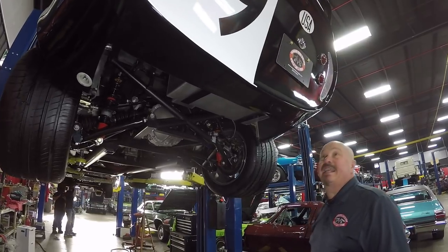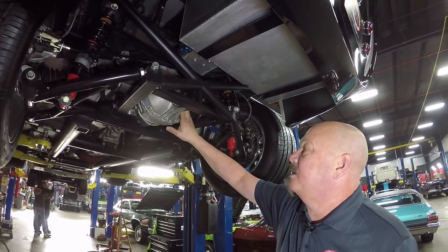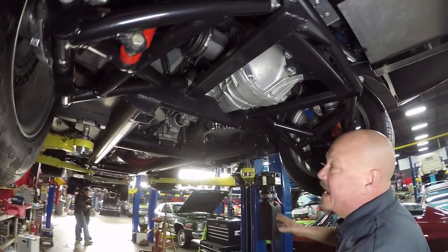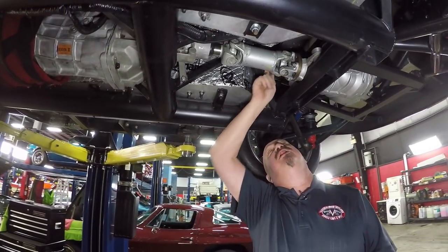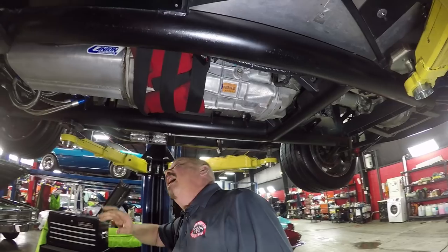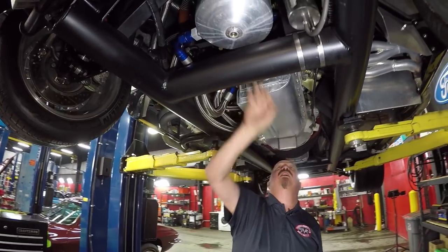We're underneath this Factory Five Daytona and man is she slick underneath. Independent rear suspension back here — all tubular. It's got an aluminum 8.8 rear end with a posi, right around the 3.73 gear. You can see it's got a charging point here for the battery. Drilled and slotted rotors on the disc brakes out back. The frame looks amazing — I tell you what, this frame looks like it'd hold up a bridge. We do have the parking brake cable hooked up, and I can see the battery shut off from the bottom side here.